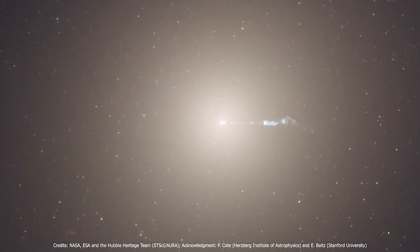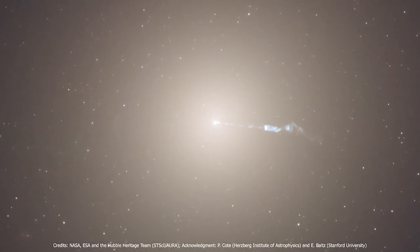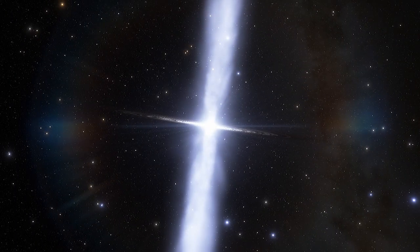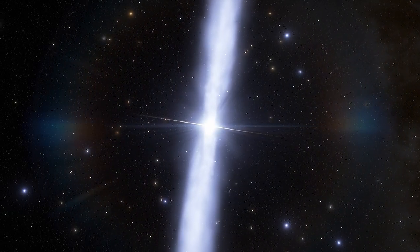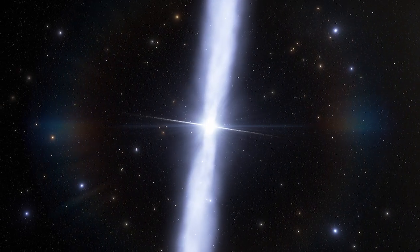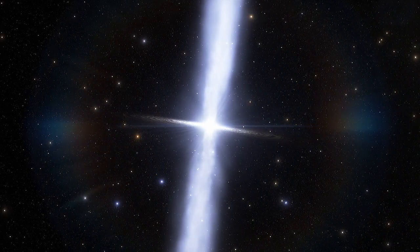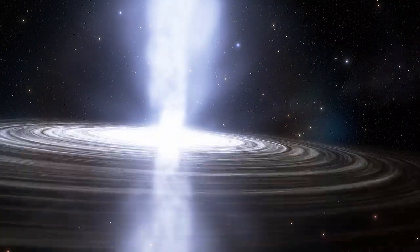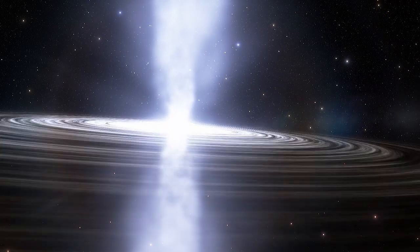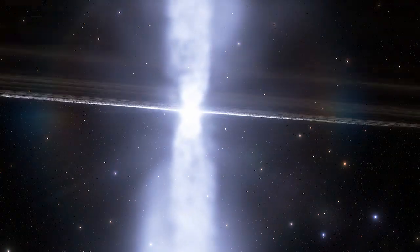Attracted by strong gravity, matter falls towards the central black hole as it feeds on the surrounding gas and dust. But instead of falling into the black hole, a small fraction of particles get accelerated close to the speed of light and spewed out in two narrow beams along the axis of rotation of the black hole. These jets may be the fastest traveling particles in the universe. They act as conduits for transporting energy over intergalactic distances, which in some cases exceeds a million light years.